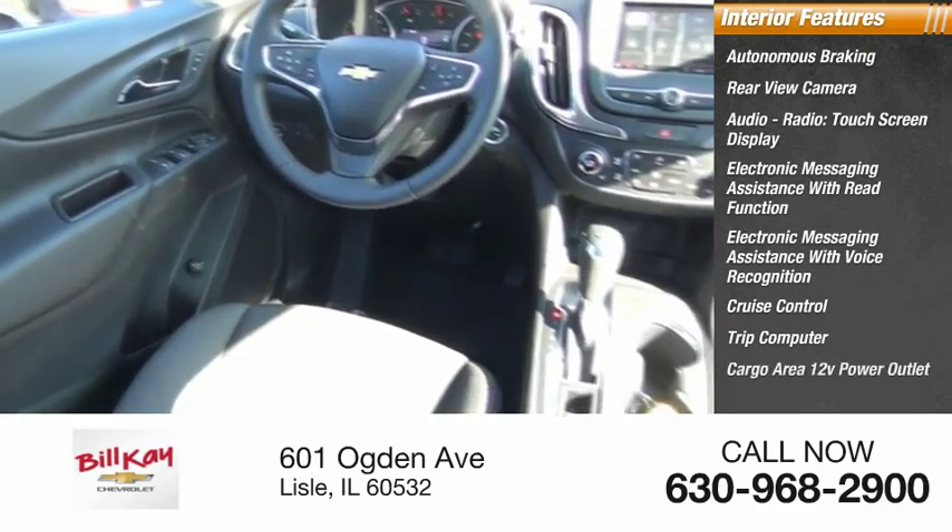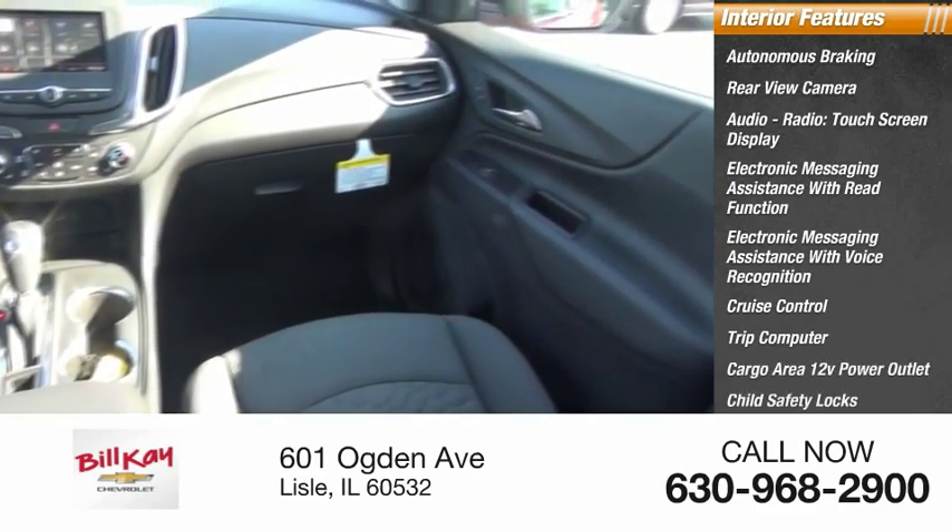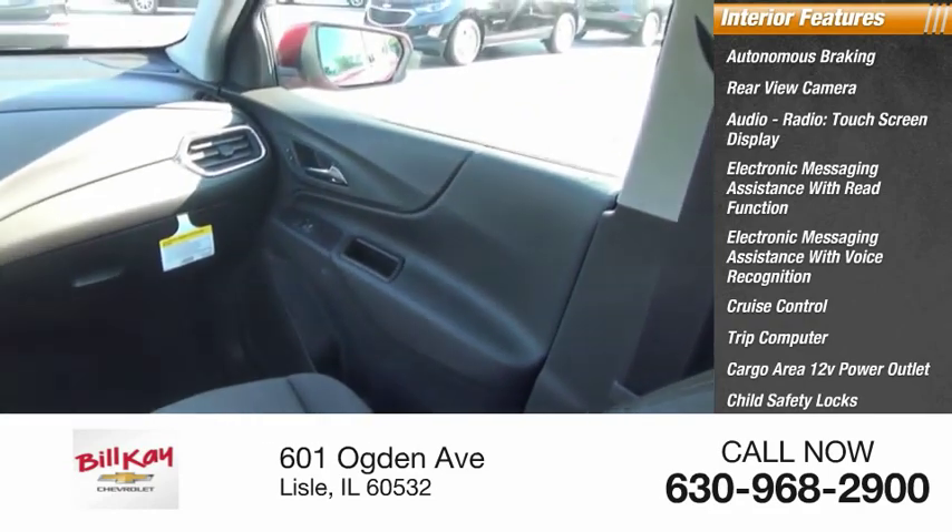Also included are a trip computer, cargo area, 12-volt power outlet, child safety locks, vehicle assistance app, and roadside assistance.